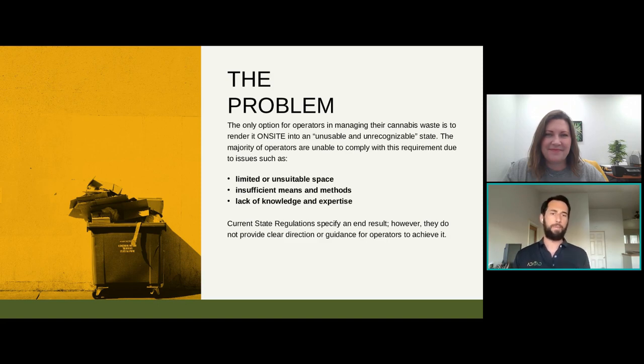The requirement in pretty much every state is that cannabis waste must be rendered unusable and unrecognizable on-site prior to any sort of disposal. This came about because states don't want a full cannabis product going into a dumpster or landfills — they want to avoid any sort of black market activity and dumpster diving. It's really a safety issue. I have some clients in Long Beach, for example, who have to make sure everything's locked up, otherwise you're going to have dumpster diving.